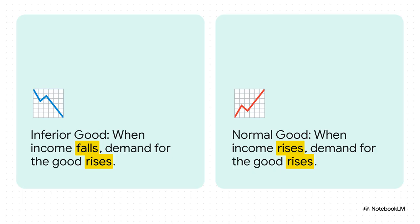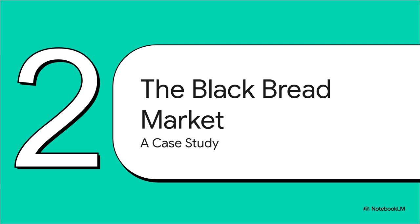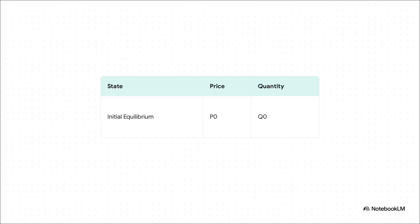Wild, right? To make this super clear, let's look at a classic case study: the market for black bread. We're going to imagine a simple, totally stable market for it to start. So this is where we begin.